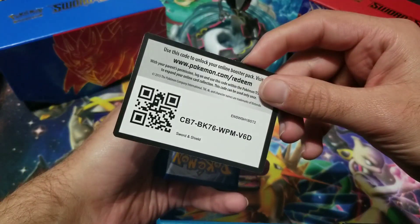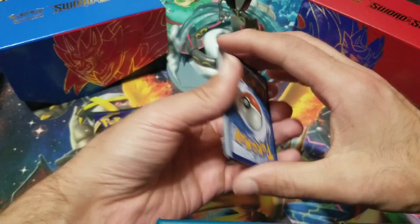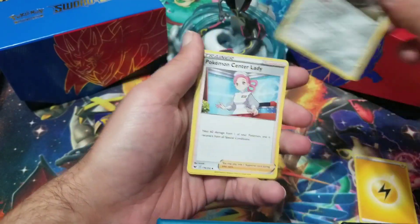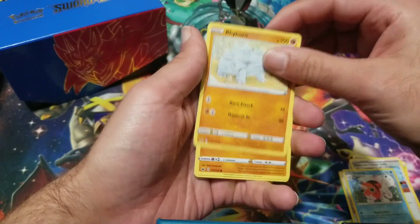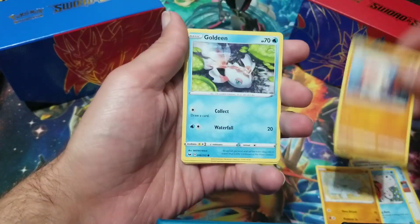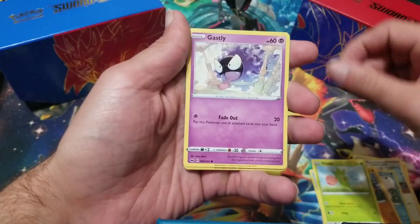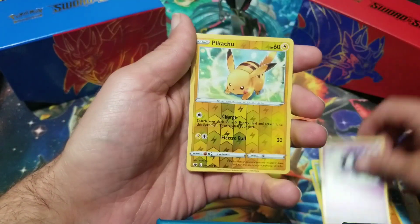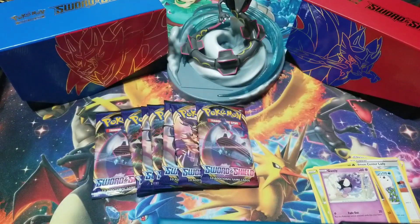Alright, let's continue — this is the last box. Last box we did have crazy pulls: the gold card, the full art Zacian. I'm hoping this box will contain something very good as well. We got Clobbopus, Goldeen, a Roselia, Togepi — Pikachu — and a Dwebble non-holo.